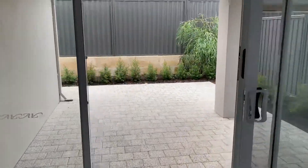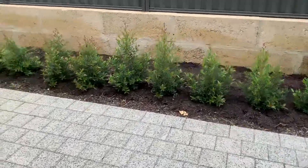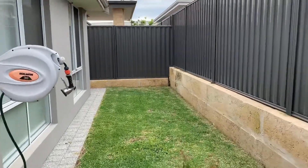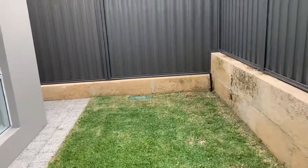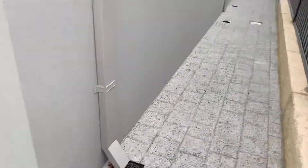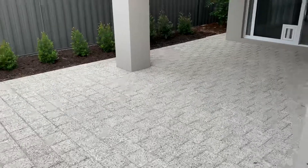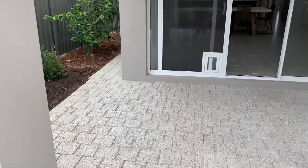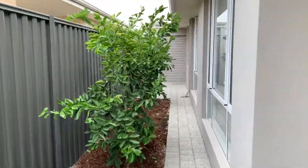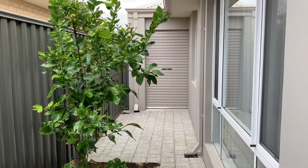Out to the backyard and the entertaining area — there's a lovely alfresco under the main roof area, and they've extended the paving to the edge of the garden to give you extra space. All the gardens and lawns are irrigated automatically off a timer. Down the side there's a gate, gas storage hot water system, and a clothesline — all really low maintenance. This magnificent home also has fruit trees, and you can see the roller door from the back of the garage for easy access.